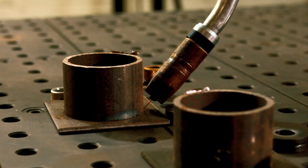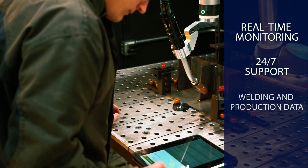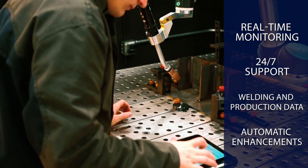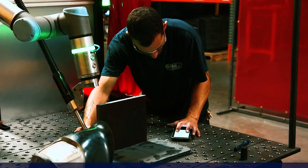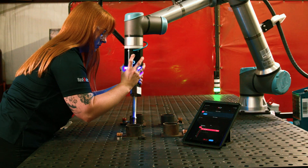The cloud connectivity offers continuous real-time monitoring, 24/7 support, welding and production data, as well as instant automatic access to software enhancements and new welding parameter libraries. The intuitive smartphone app makes it the easiest-to-use robotic welding system on the market. New users can be trained in a matter of hours.